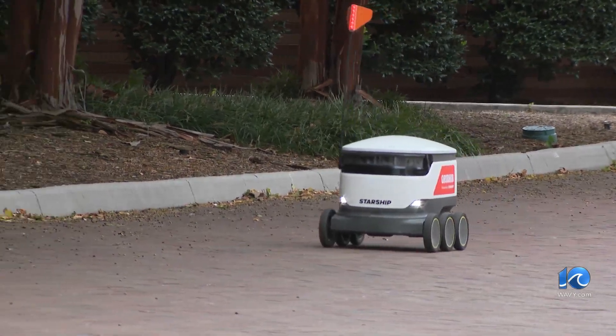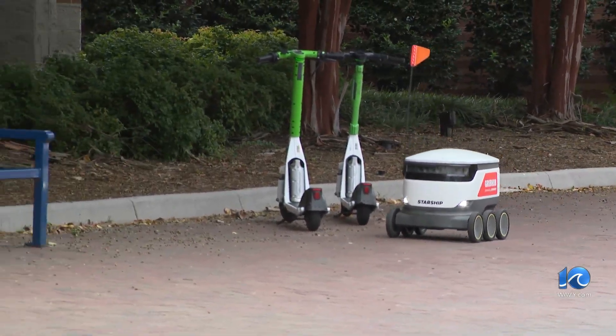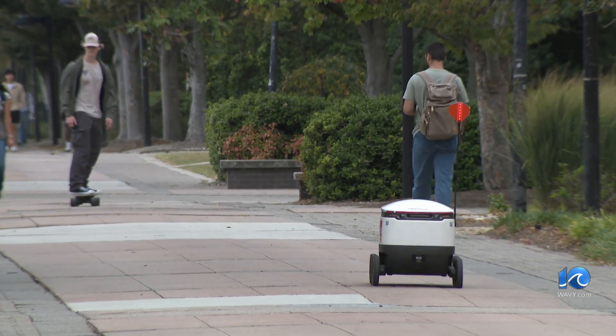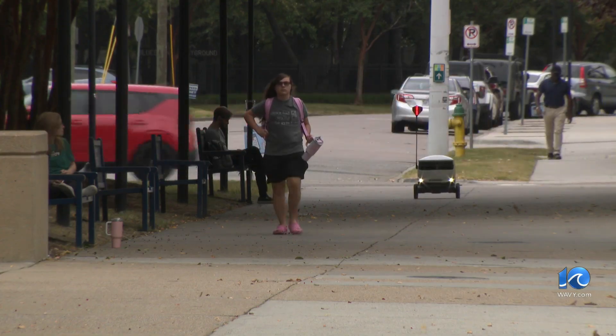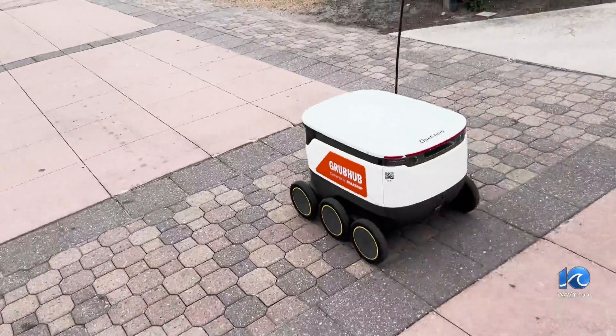The robots can hold up to four meals at a time, and wait times range from 15 to 20 minutes depending upon a student's location. Deliveries run until midnight. Right now they go all the way to 38th Street, past Melrose, and down to Killam, and to the Elizabeth River. They charge wirelessly outside right behind the student center, but the charge lasts for 18 hours, so once they're charged, they're good to go all day.